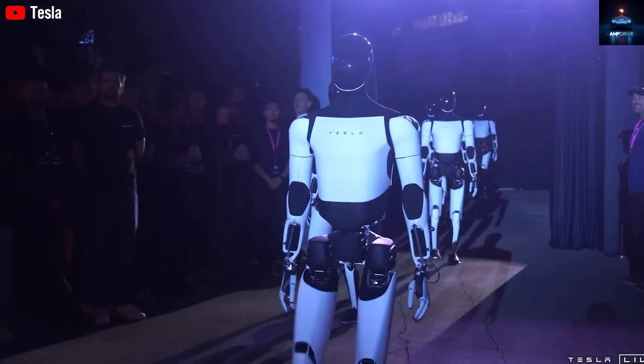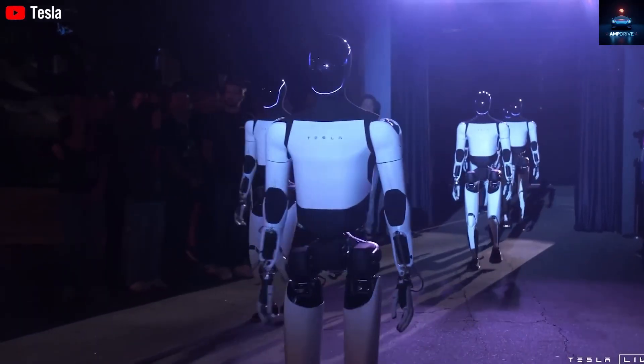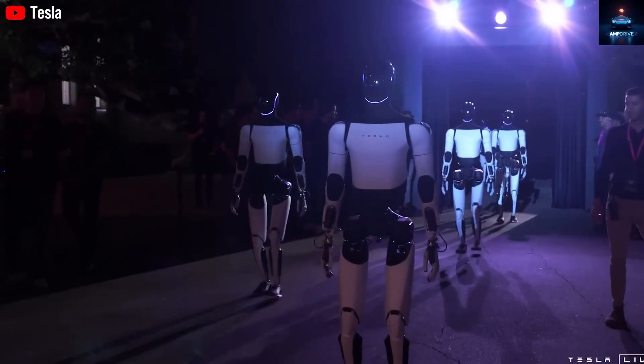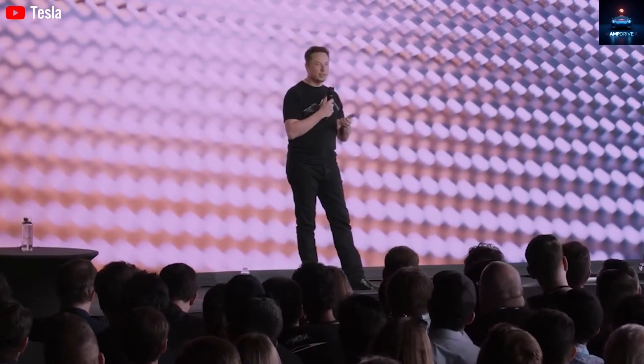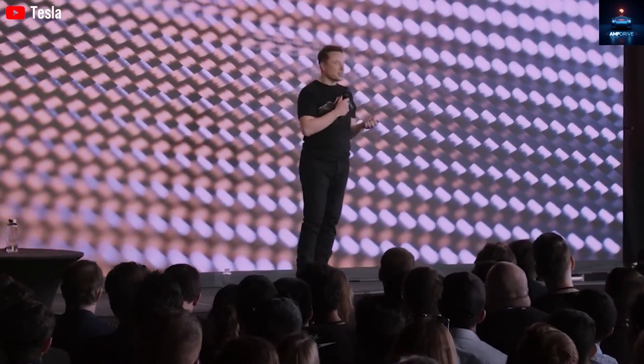Tesla is not stopping at building a capable robot — they can produce it at massive scale. Tesla has already shown it can manufacture electric vehicles at scale, reduce costs, and improve production faster than any other company. This opens the door for Optimus to hit the market at around $20,000, about the price of a large displacement motorcycle in the United States. If all goes according to plan, Optimus will appear in Tesla factories in 2026.